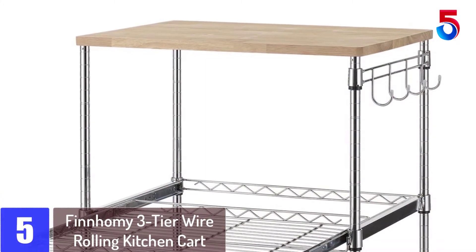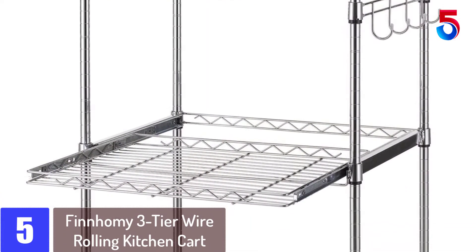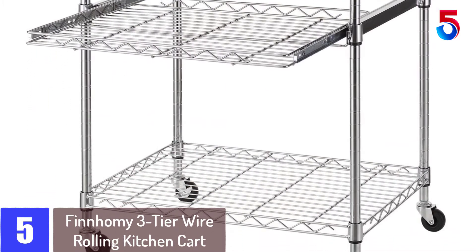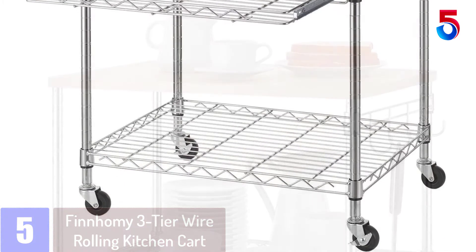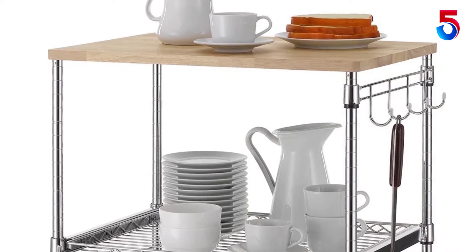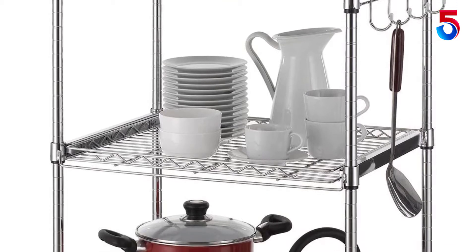Starting at number 5: the Finnhomy 3-Tier Wire Rolling Kitchen Cart. This model from the Finnhomy brand comes with an exceptionally lightweight design, which makes it easy to transport. One of the best features that give this model an edge over others is the shelves that are easy to adjust.